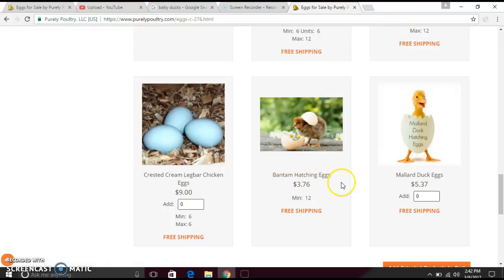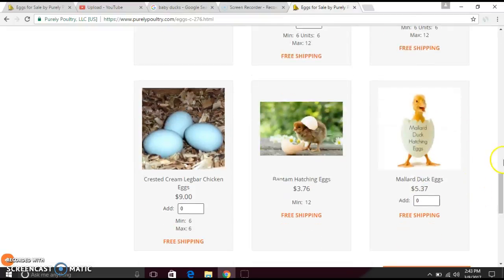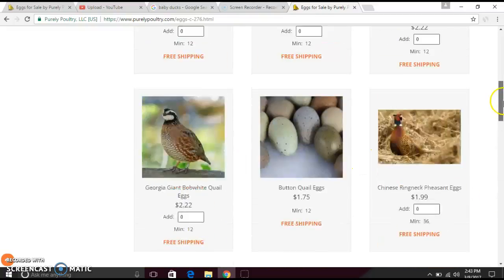This one is the one I want to get because I love this color — I always loved orange-yellow ducks, it's just so cute. This one is five dollars with free shipping and it comes as an egg. When it says 'hatching eggs,' that means it's an egg, so you have to make sure whether you're getting an egg or a live one.